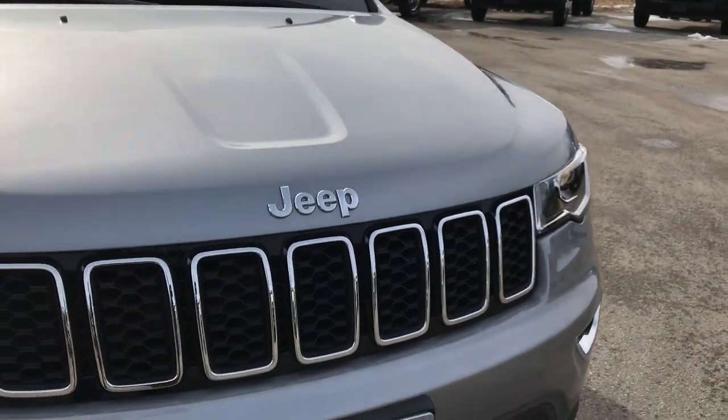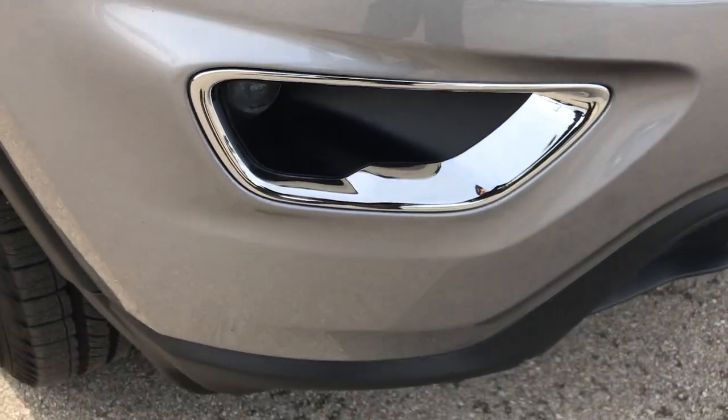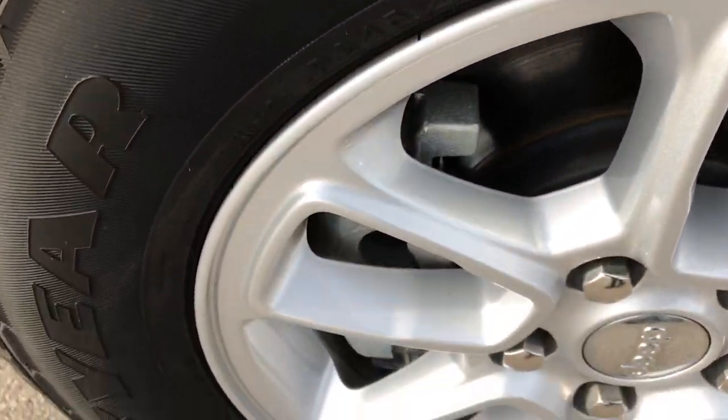I didn't see any dents or dings on that hood. It has the projector lamp headlamps and the projector lamp fog lamps down there. Very nice shiny paint.